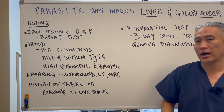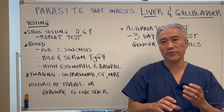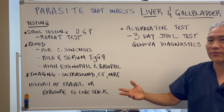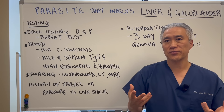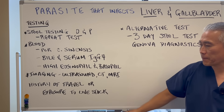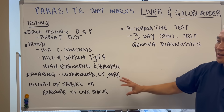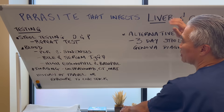In terms of imaging, you can pick it up on ultrasound, CT scan, or MRI if the worm is mature enough, or by looking for dilation of the biliary duct, which can indicate liver flukes. History also matters — if you travel to Asia, eat raw freshwater fish, fresh vegetables grown in water, or handle livestock regularly, there could be possible exposure from fecal matter, so you want to confirm with testing.